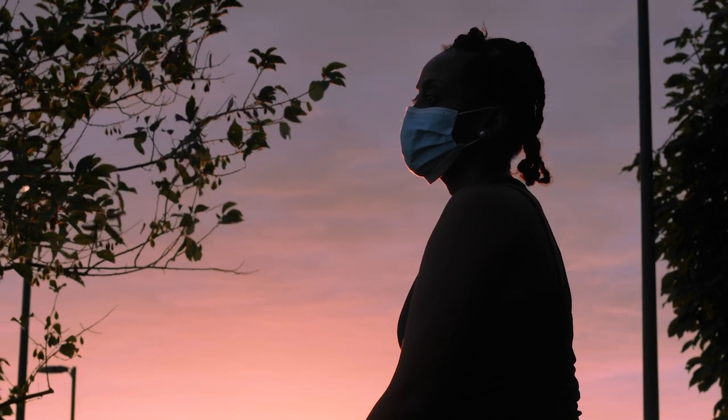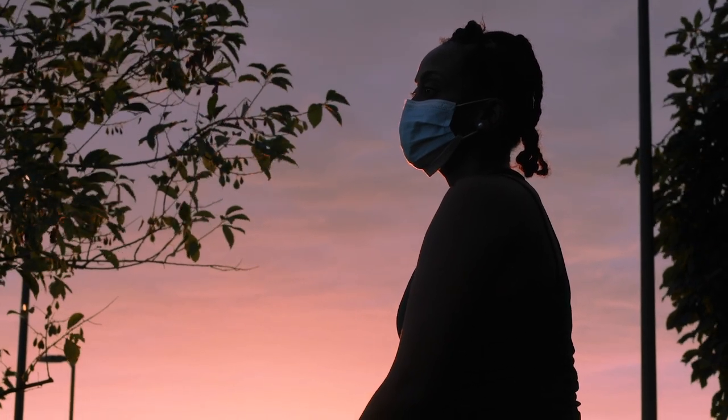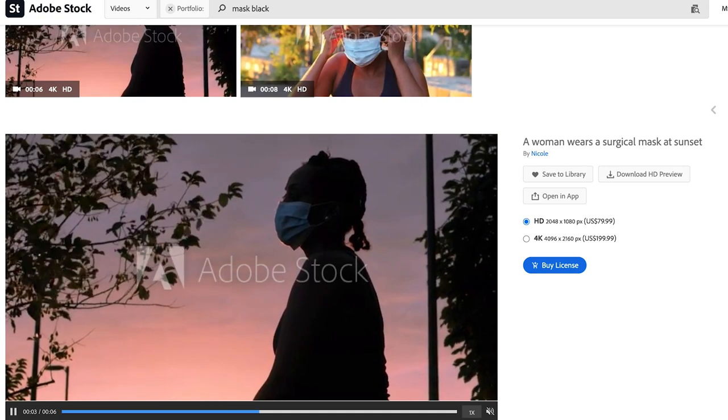Here's my top selling video clip on Adobe Stock. This is a video clip that I made when I was hanging out with a friend outside in a park during the pandemic — it's just a little video of her wearing a mask at sunset. Nothing too spectacular. However, this video was uploaded at the height of the pandemic in 2020, and videos like these were doing really well for me. This video clip has a signed model release form and it's been downloaded a couple of times. I don't sell too many video clips on Adobe Stock — I actually sell more photos there — but of the ones that do sell, this one is number one for me.